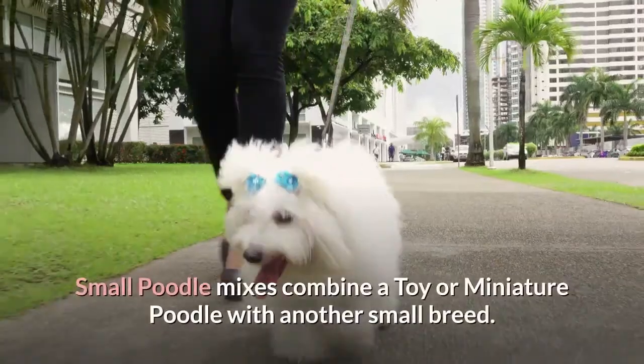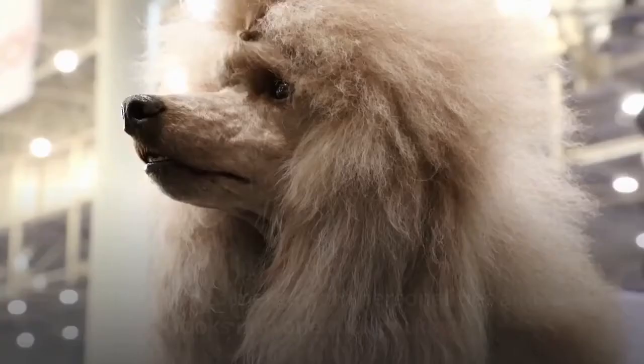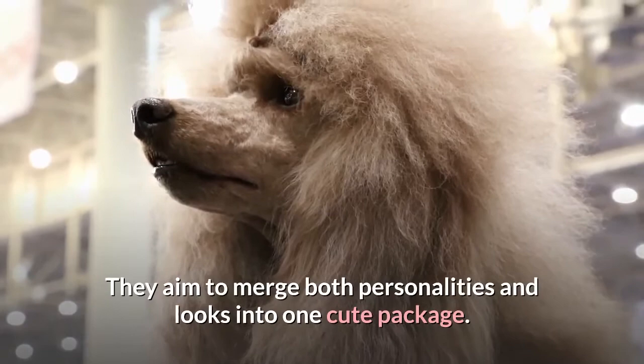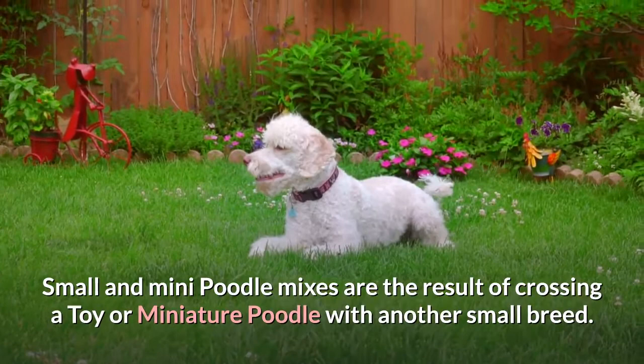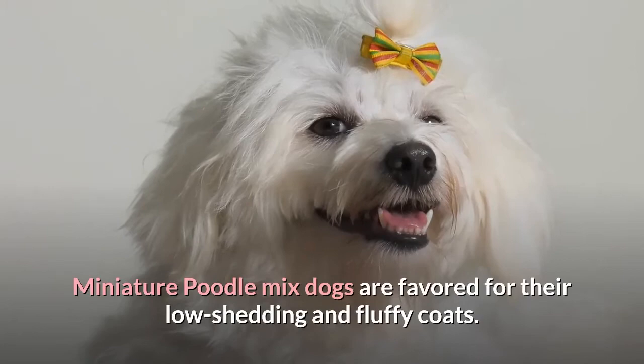Small Poodle Mixes combine a Toy or Miniature Poodle with another small breed. These pocket pets are becoming increasingly popular. They aim to merge both personalities and looks into one cute package. Small and Mini Poodle Mixes are the result of crossing a toy or miniature poodle with another small breed. Miniature Poodle Mix dogs are favored for their low shedding and fluffy coats.